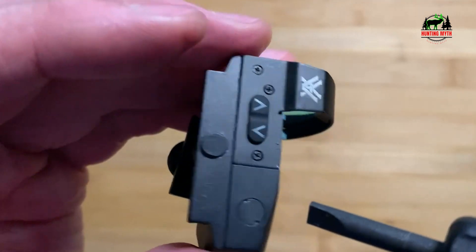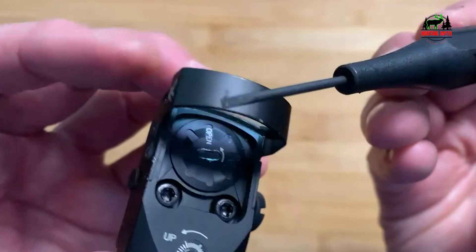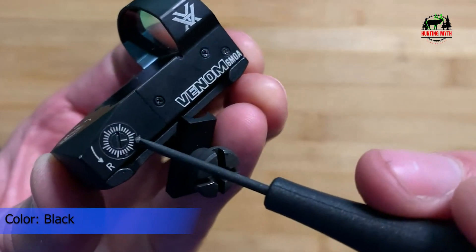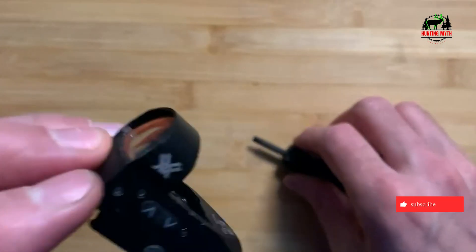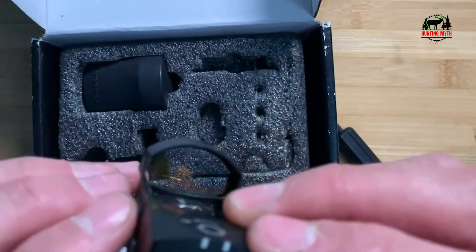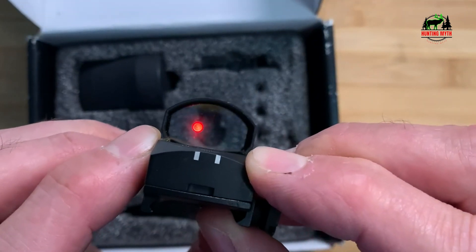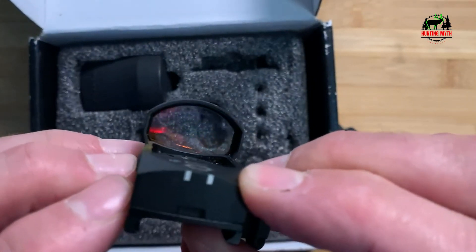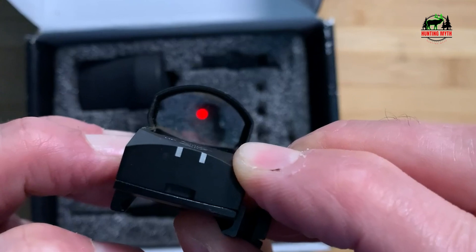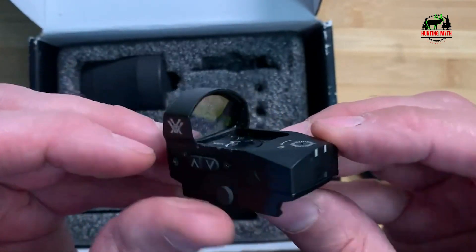The Venom Red Dot Sight 3 MOA promotes rapid target acquisition while providing a precise point of aim, getting shots downrange and on target fast. The Venom's aluminum housing ensures this unit will stand up to whatever you throw at it. High quality, fully multi-coated lenses offer a clean, wide field of view. Power and dot intensity controls are conveniently located on the left side of the sight, letting you choose between 10 brightness levels. The Venom also has an auto brightness mode using an ambient light sensor to control dot intensity. Parallax free, with 1 MOA windage and elevation adjustments. The top-load system makes changing the CR1632 battery easy without removing the sight. It fits well on your rifle or shotgun, and O-ring seals prevent moisture, dust, and debris for reliable performance in all environments.